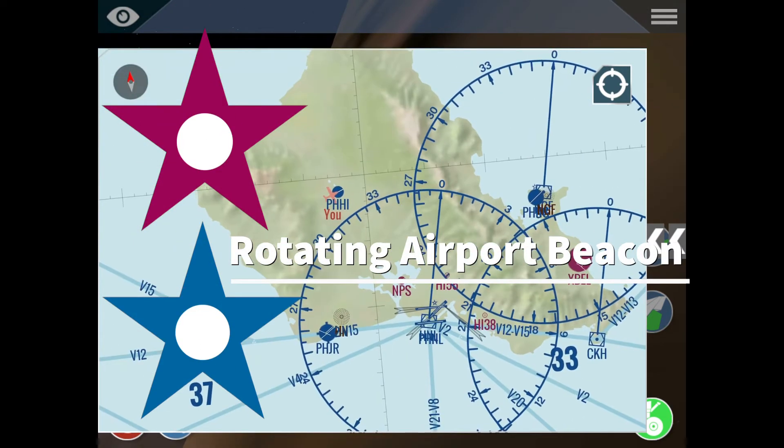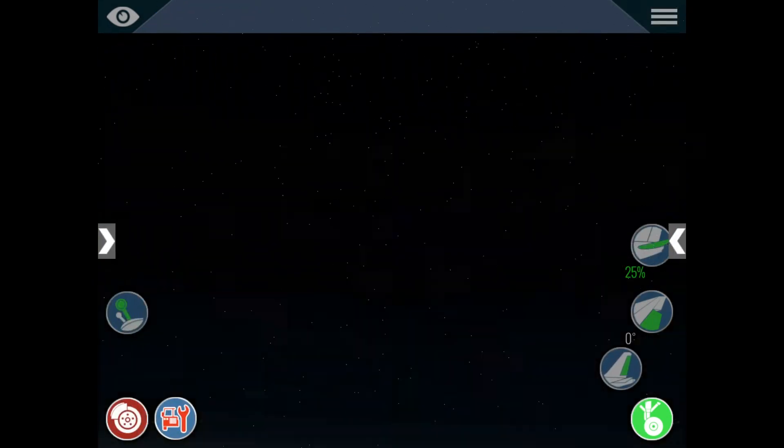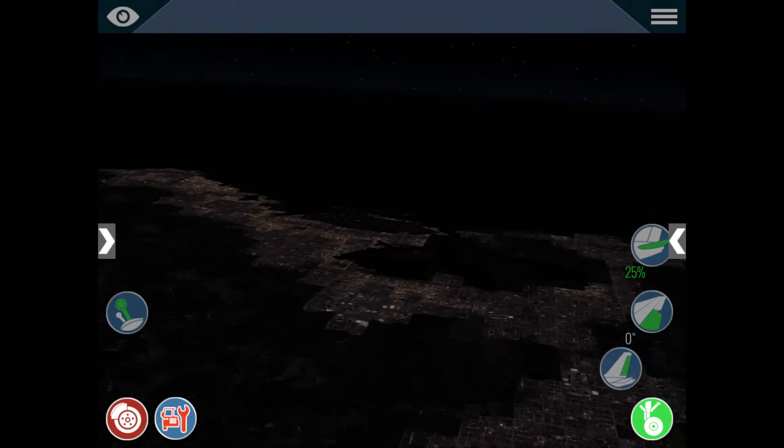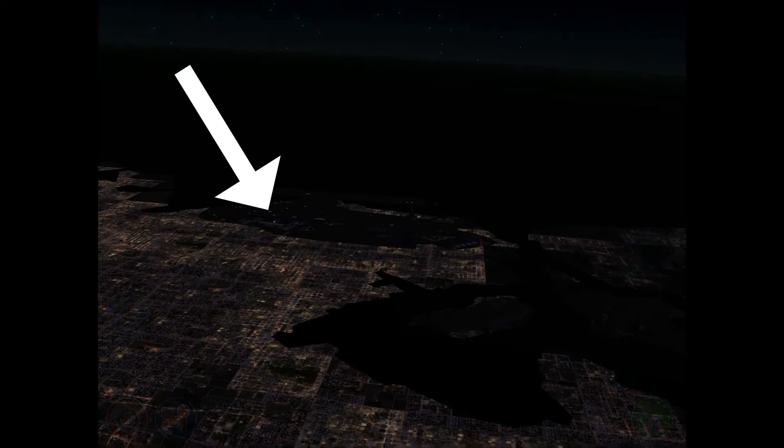What is the airport beacon? Let me show you. If we go to Honolulu and get away from the airport, you can see that rotating green and white light. Green... white — that is the rotating airport beacon. It can be seen from very far away and it's very useful.